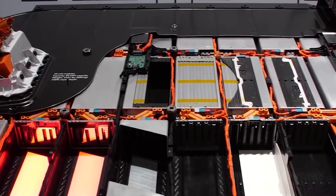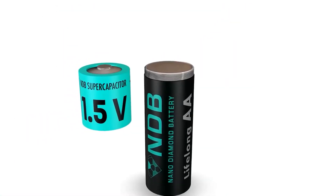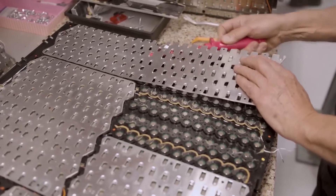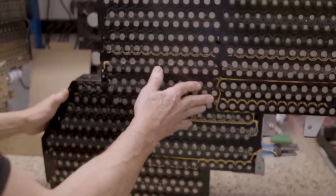Let's not waste any more time and dig in. In this video, we'll be taking a look at the nuclear diamond battery that can run for 28,000 years. That's staggering, isn't it? Here's everything you need to know about this game-changer of a power source.